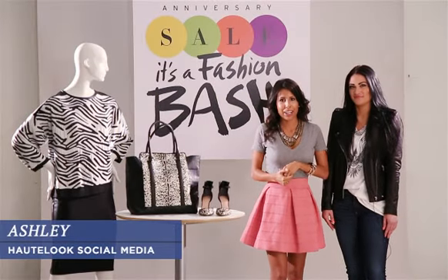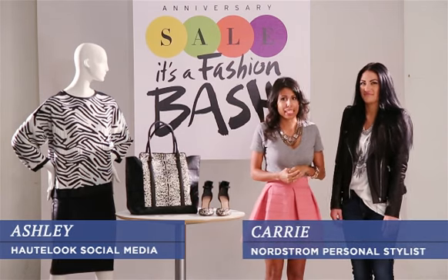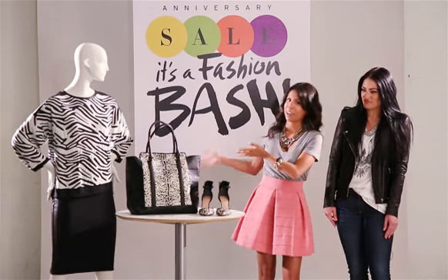Hey everyone, Ashley from Haute Look here and I'm with Carrie, a Nordstrom personal stylist. We are so excited to give you a sneak peek into Nordstrom's anniversary sale coming July 19th. In case you didn't know, the anniversary sale is your chance to scoop up the latest fall fashions at amazing prices. Let's take a look at four fabulous fall trends that you can snag later this week.